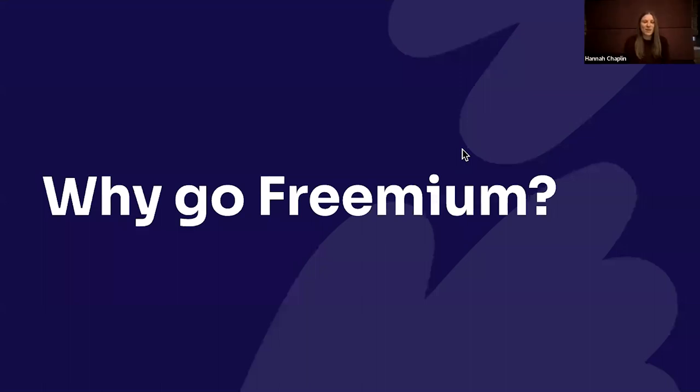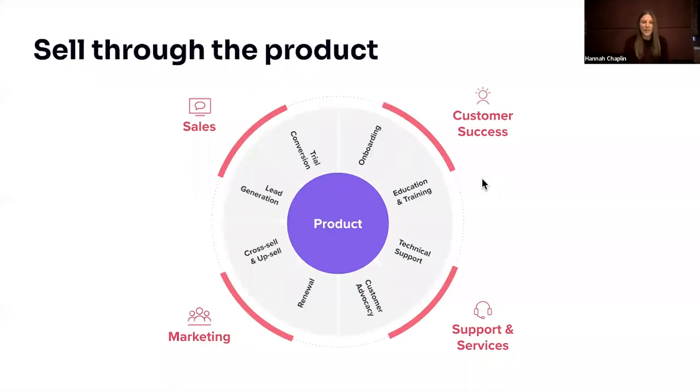As a little bit of background, I'm going to explain why at Pendo we decided it was a good idea to build a freemium product, and why a lot of software companies are taking this approach today. A lot of organizations are really putting the product at the heart of absolutely everything — the entire customer journey and the way every function in the business is supported.